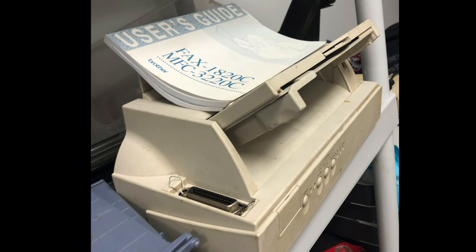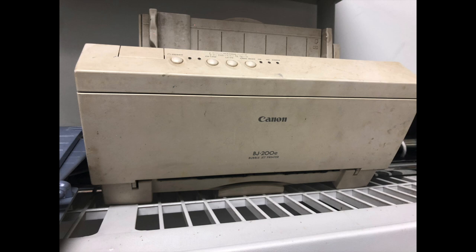There was also this Canon bubble jet printer. A lot of the Canon printers and their internals were reworked and rebranded into Apple StyleWriters, so this was tempting to pick up. However, I don't really need another inkjet printer in my house, so I decided to pass on it even though it looked like it had the manuals and all the paper guides and everything.